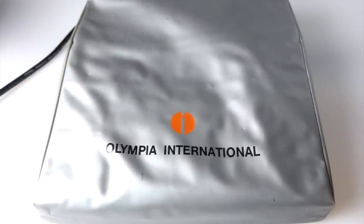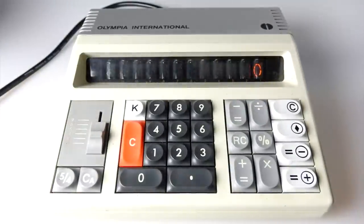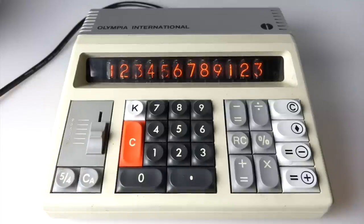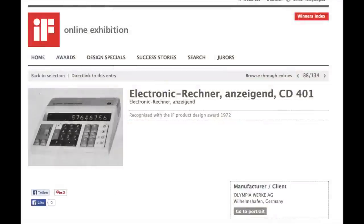Today's eBay find is something that took me quite a few years to get hold of. It's a Nixie Tube calculator. The exact model is an Olympia CD401. It's in fully working and almost mint condition. Doing a bit of research online, I can find out that this particular model came out in 1972, winning a design award in the process.